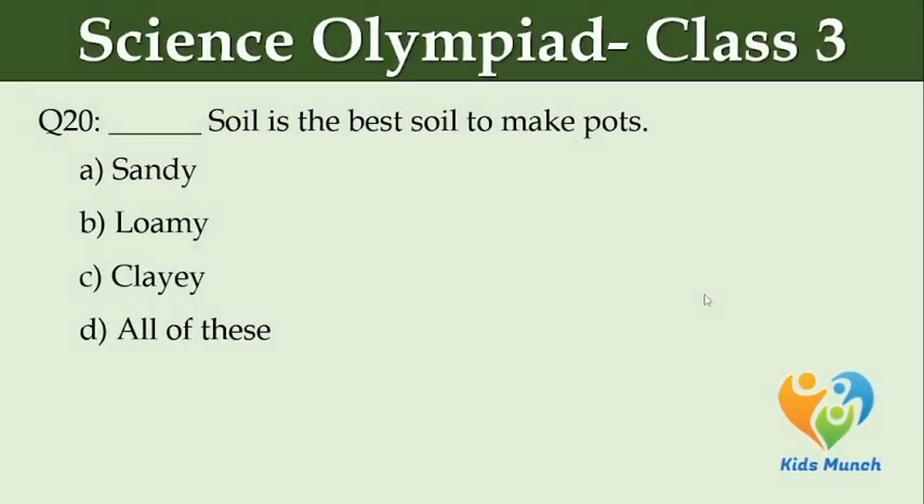Dash soil is the best soil to make pots. Option A: sandy. Option B: loamy. Option C: clay. Option D: all of these.